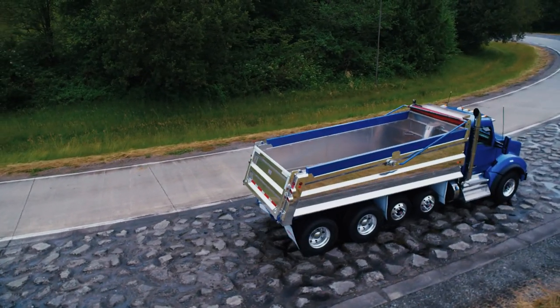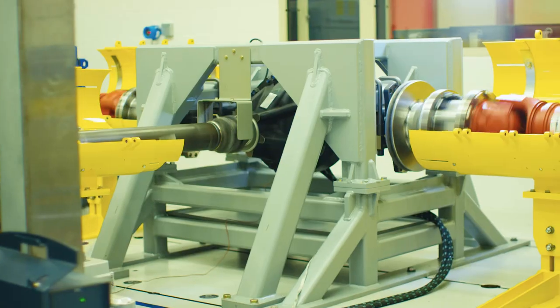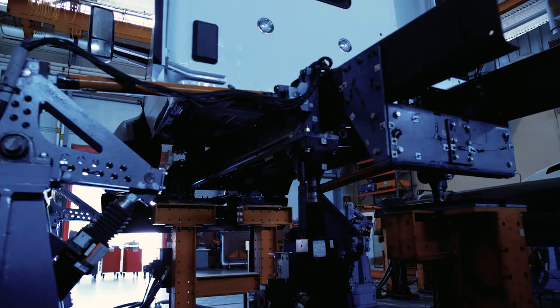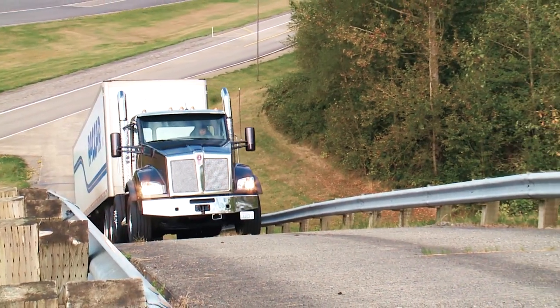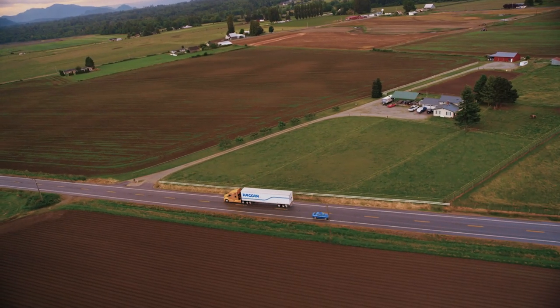To ensure a premium level of quality, every part that goes into a Kenworth has been thoroughly tested to withstand the conditions facing drivers on and off the road. Through computer simulations and physical tests in our labs, on our track and on the road, we validate every component leading to a Kenworth life lasting well beyond a million miles.